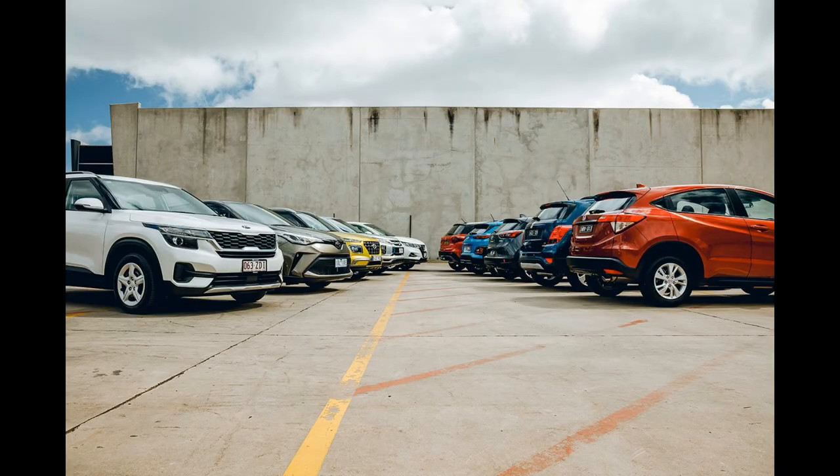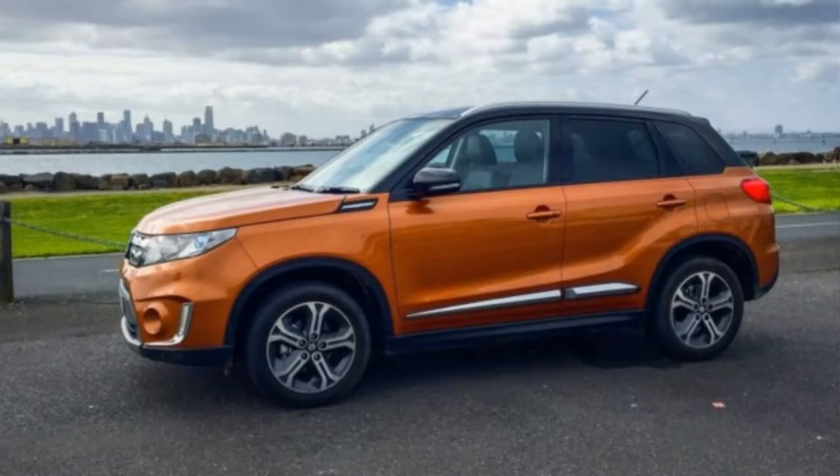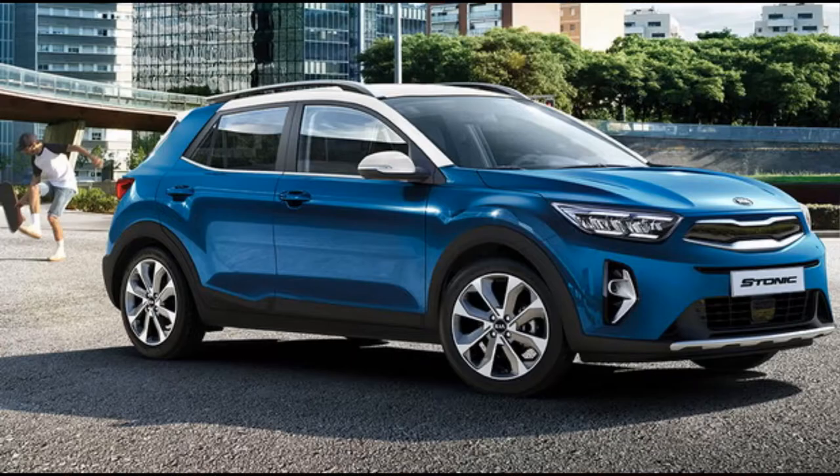Suzuki Vitara: more spacious than the more expensive competition, well-equipped and well-invested money. Honda HR-V: more expensive than the competition, well-organized cabin and luggage space, good road holding.